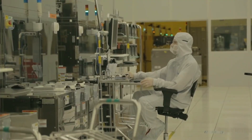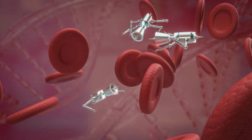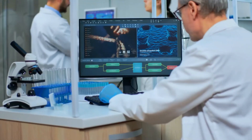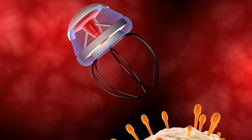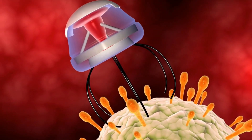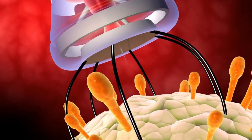In medicine, nanobots hold great promise for revolutionizing healthcare. They can be used to deliver drugs directly to specific cells or tissues, potentially reducing side effects and improving treatment effectiveness. Nanobots could also be employed for diagnostics, imaging, and even performing minimally invasive surgeries.